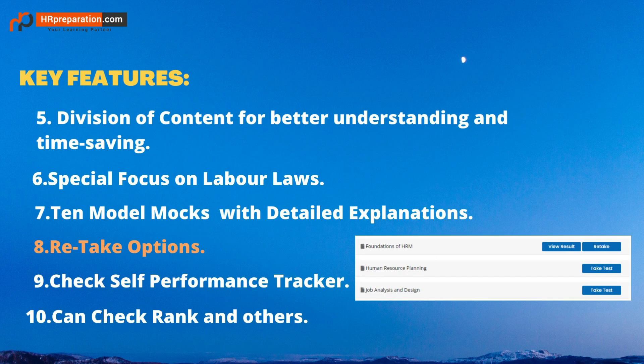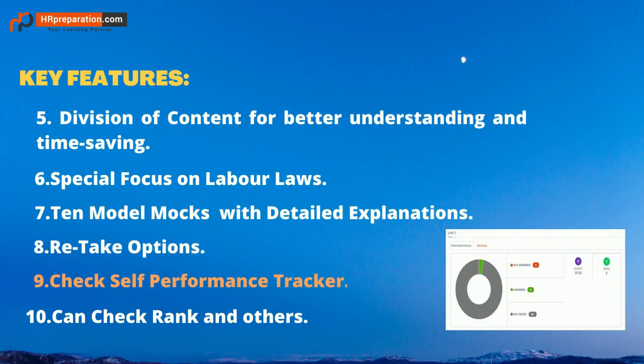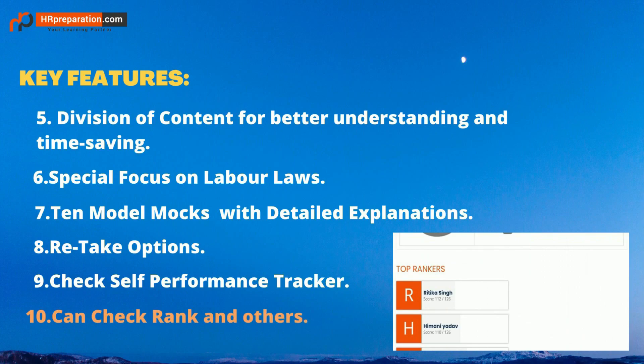The retake option is the most useful feature in the test series. When attempting a test for the first time, it shows 'Take Test.' After attempting, it shows 'Retake' and 'Result' options. Click 'Result' to see the latest result, or 'Retake' to attempt the same test again without any limit. After the test, check your performance with analytics — this self-performance tracker helps you understand where you are not performing well, and you can see your rank among fellow students.